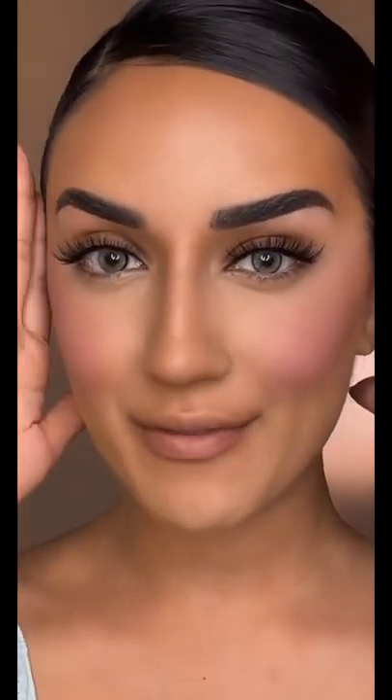I mean, literally this is the most beautiful pink shade. Please do not sell this out because I need this. This is what my face looks like — go to part two for the eye makeup.